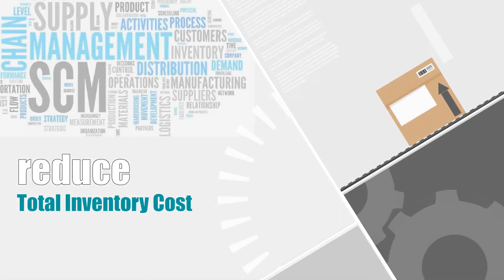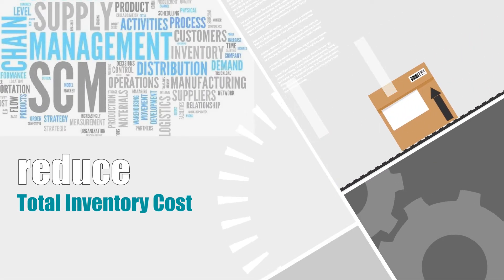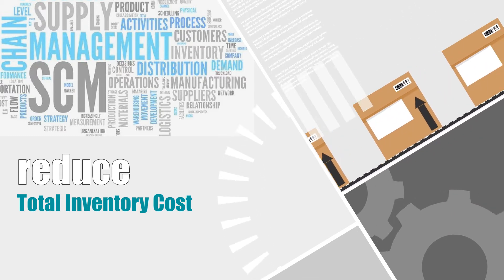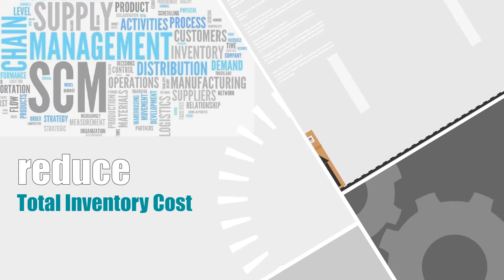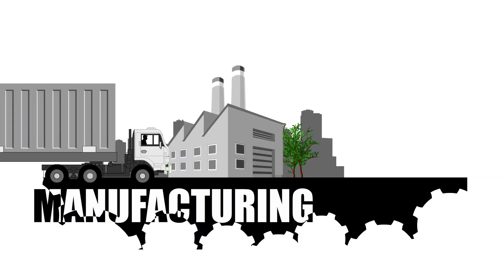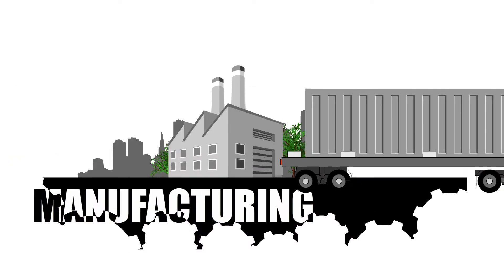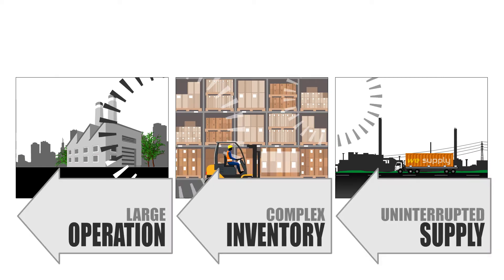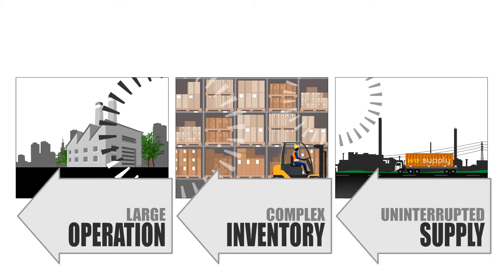An efficient supply chain management system decreases total supply chain cost and enables an enterprise to be more competitive in the market. Manufacturing and production being very large and capital-intensive industries, it is crucial to control material inventory efficiently in order to prevent cost overruns and delayed production.